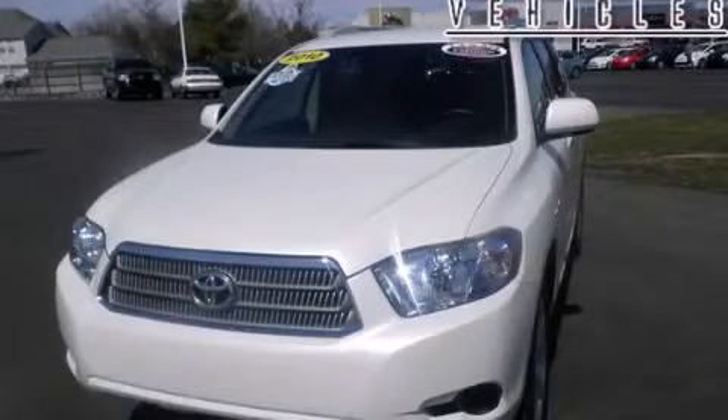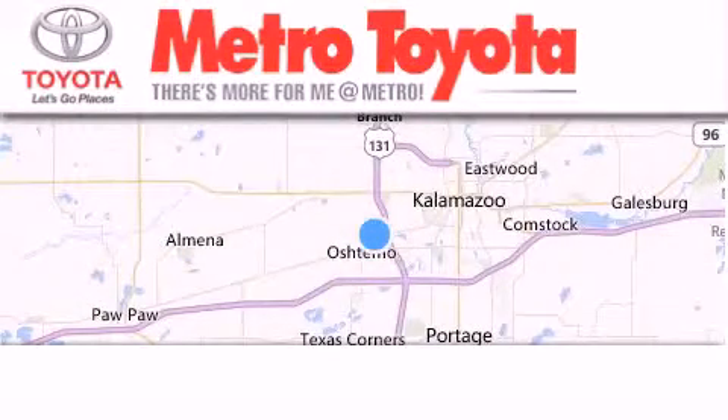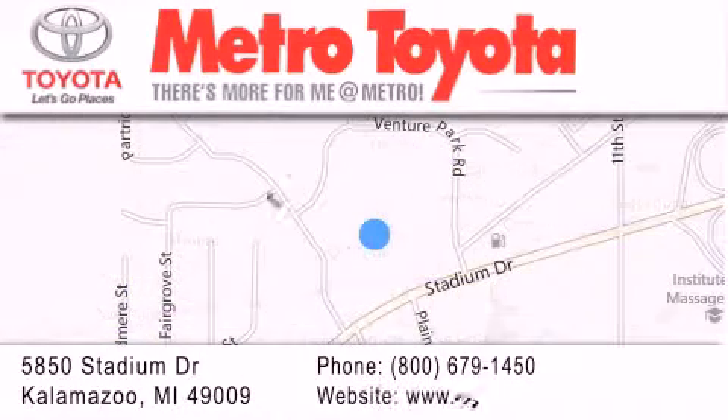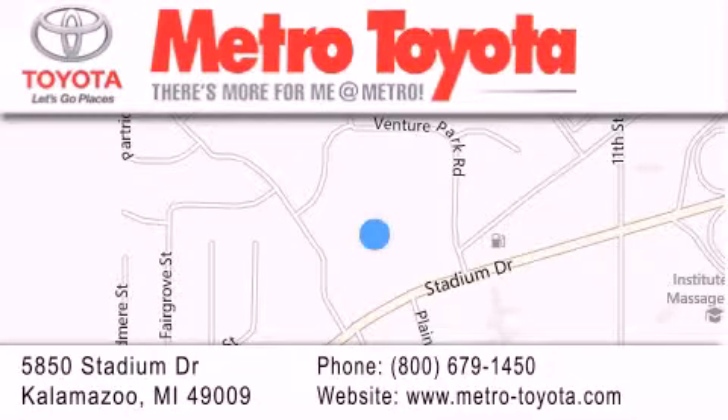Stop by today and test drive this vehicle for yourself. Thank you for considering Metro Toyota for your next vehicle purchase. If you have any questions, please visit our website, give us a call or stop by our dealership located at 5850 Stadium Drive in Kalamazoo.